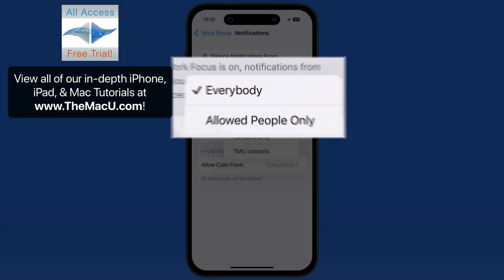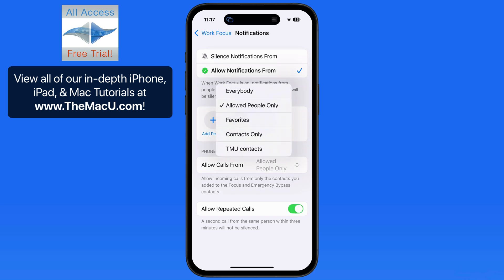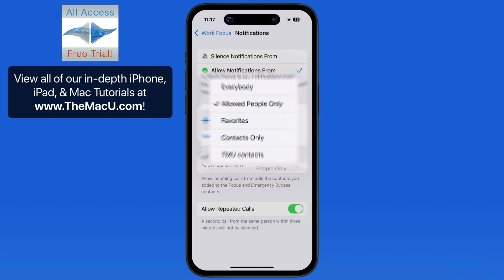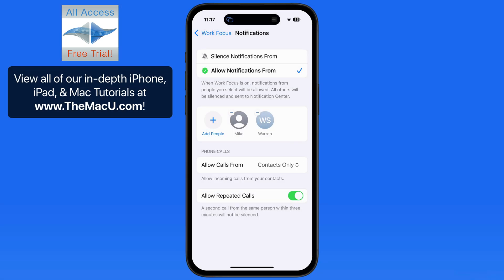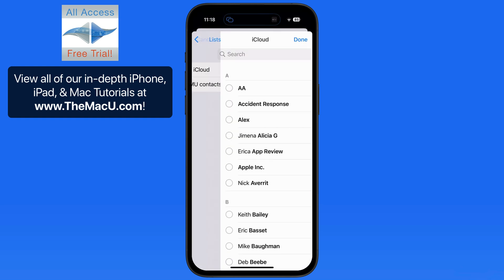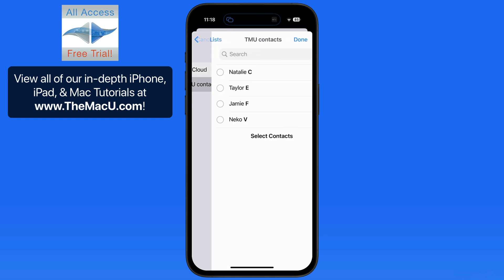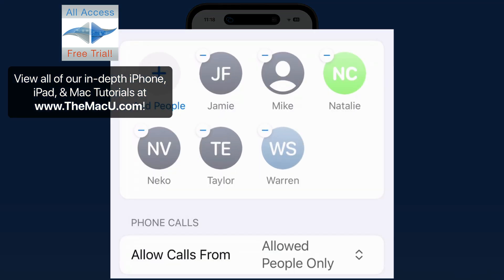Switch this to Allowed People, and now only calls from Mike or Warren will come through when my Work Focus is active. Notice we can also switch this to Only Favorites or Only Contacts, which is essentially the same as the Silence Unknown Callers toggle in Phone Settings. Notice that we can't select multiple items from this menu, so I prefer to choose the Allowed People Only option. Then, from the Add People button, we can quickly allow more individually or from a Contacts list — tap and drag to select all or most of the contacts, and now that entire list is added to the Allowed People section.